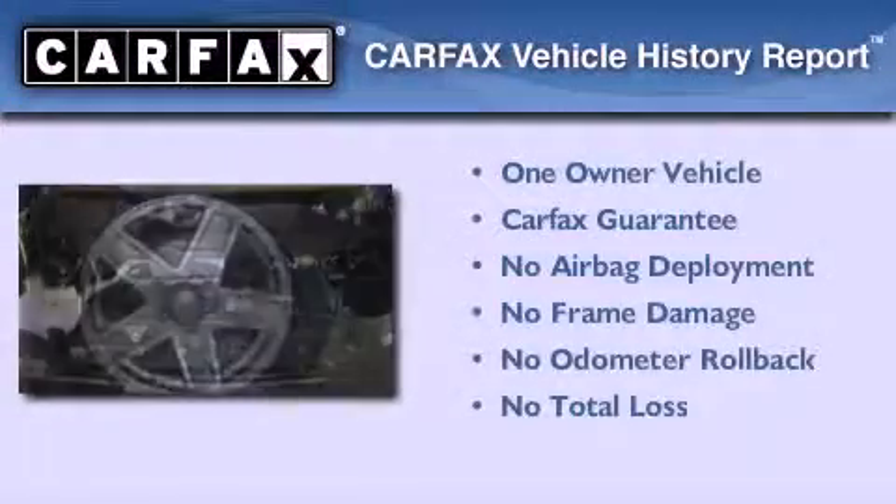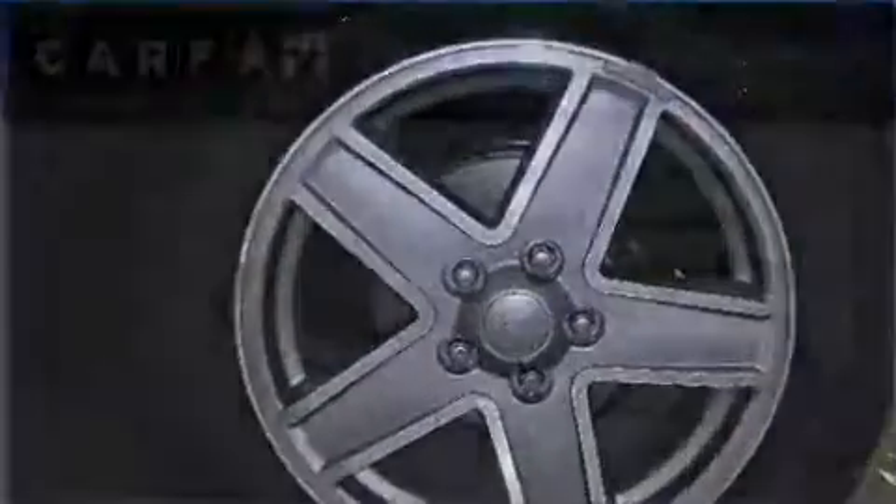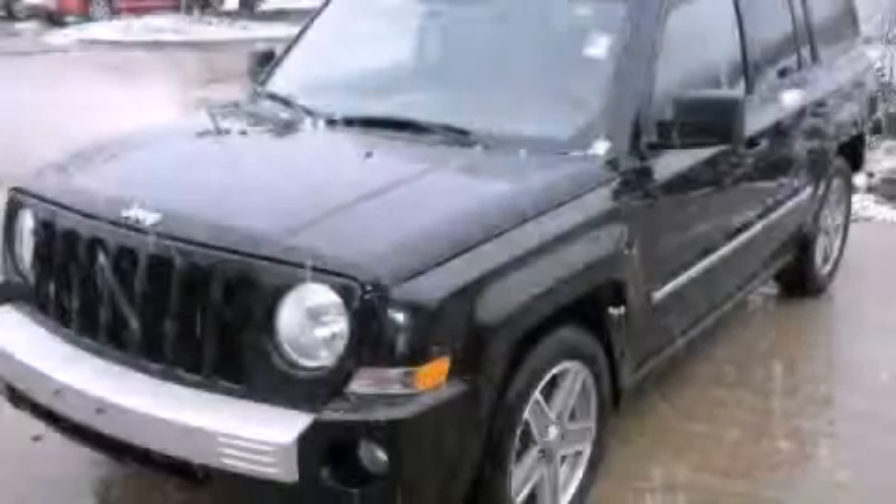This Jeep has had only one owner, and it qualifies for the Carfax buy-back guarantee. We invite you to contact us today to learn more about this vehicle.